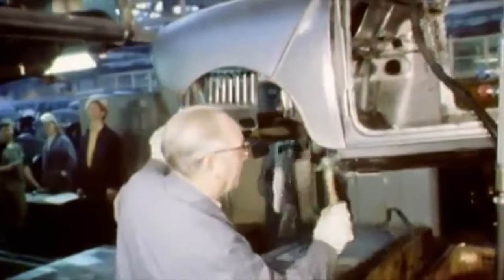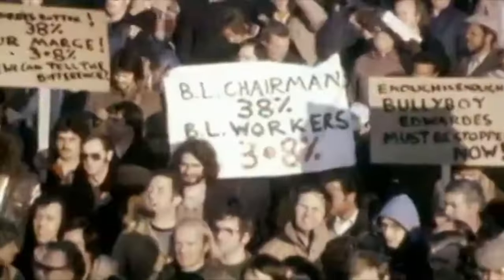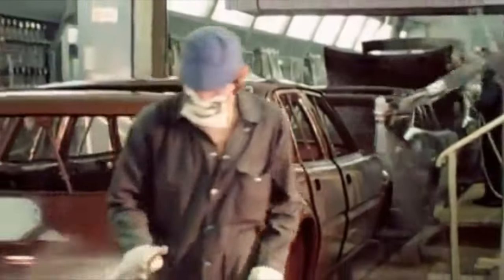Some BL cars were quite badly built. But most weren't built at all, because the workforce spent most of its time outside on strike. But still, we say that despite all this, some good cars did sneak through the net. And we were going to prove it.